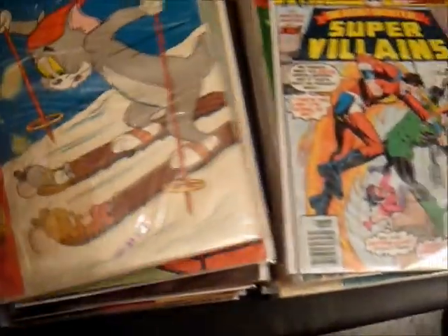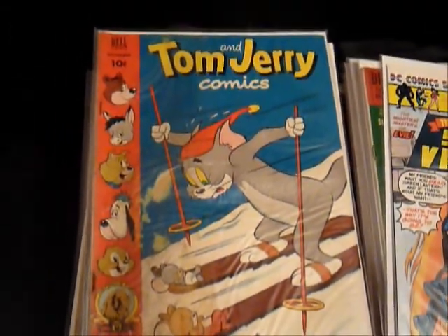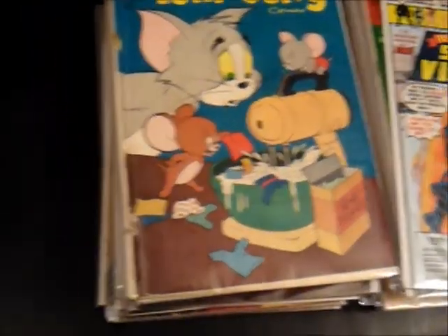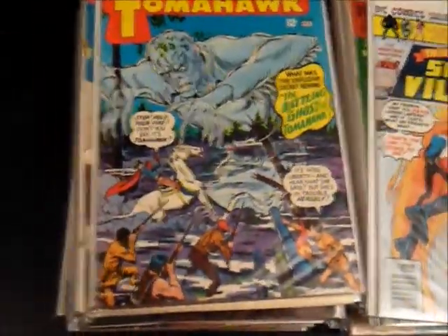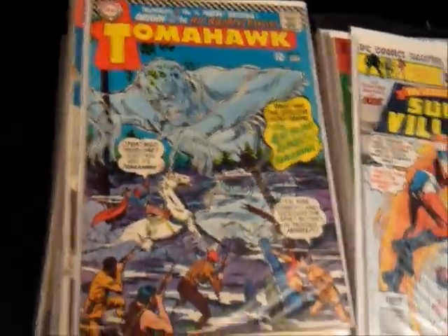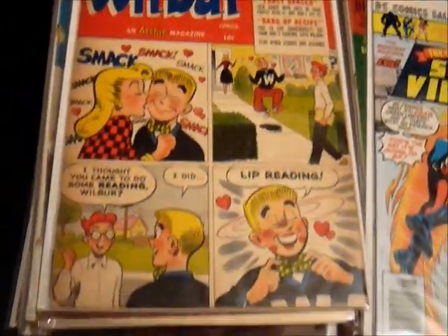Tom and Jerry from 1952, issue 101 — the cover's a bit rough, but the pages are all complete and it's actually pretty nice inside. And another 50s Tom and Jerry comic — I really enjoy picking these up, they're just awesome comics and great reads. The Tomahawks from the 60s have some great covers — DC, number 106. I really, really love that cover. And the last one I'm going to show today is Wilbur from 1953, number 57, which was an Archie-style comic.